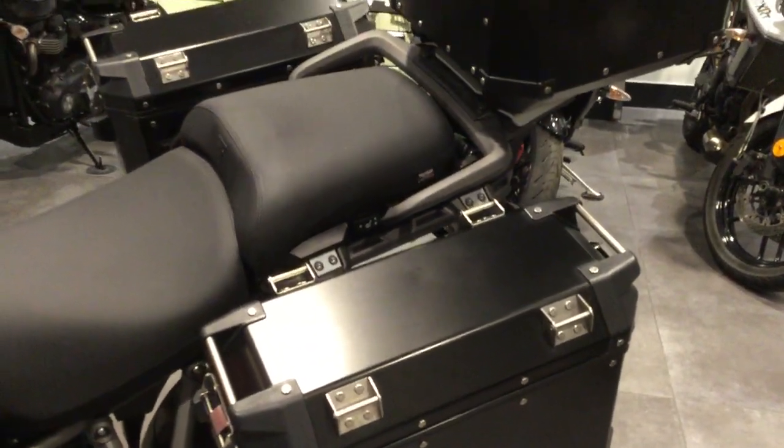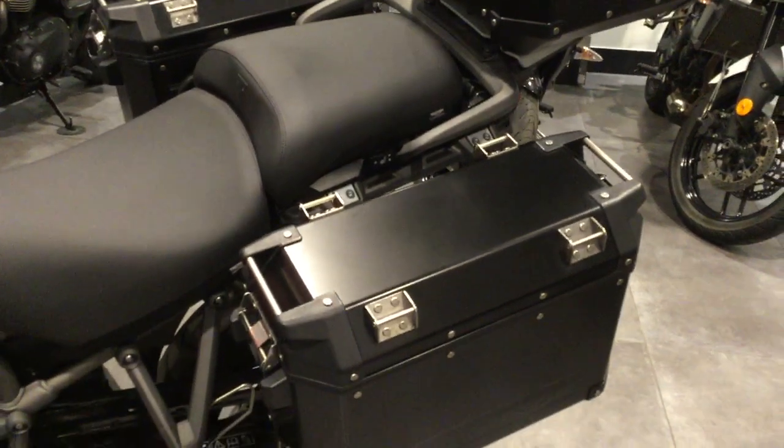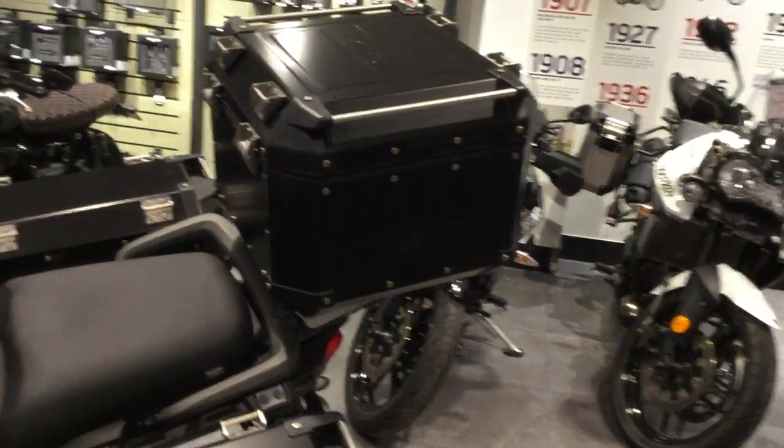The bike has been fitted with the full luggage — panniers and top box in black. Plenty of tread on the front tyre.